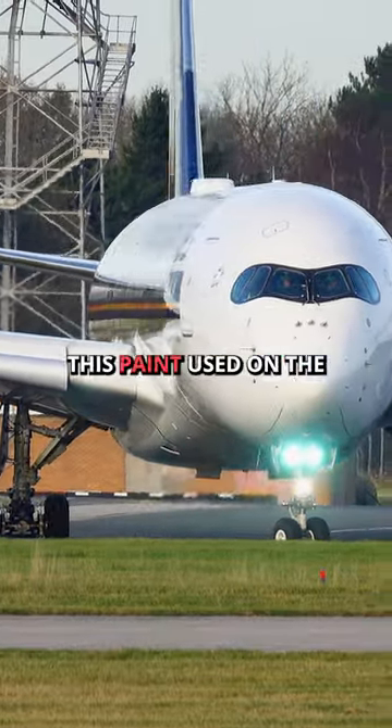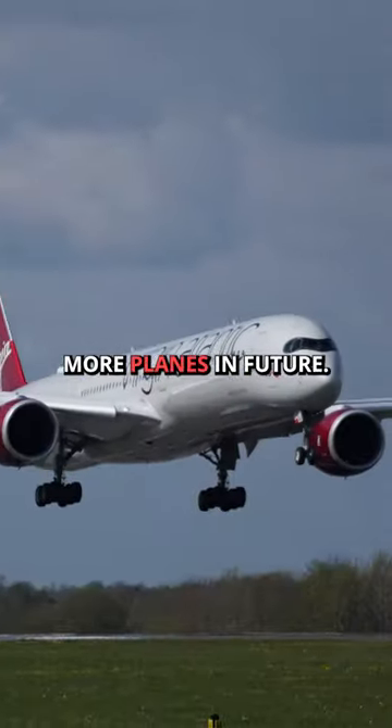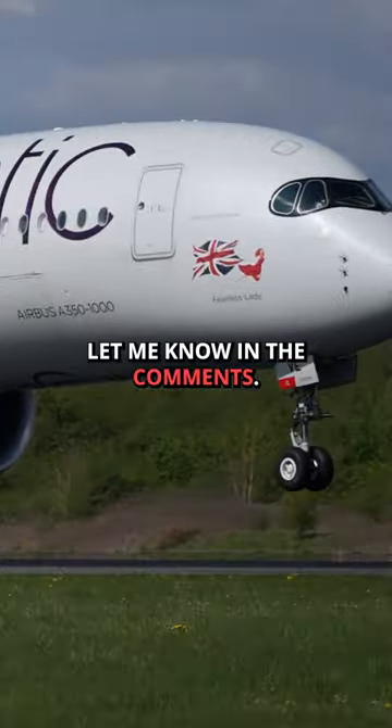Going forward, we've also seen this paint used on the Airbus A330neo and possibly more planes in future. But do you think the mask design looks good on the A350? Let me know in the comments.